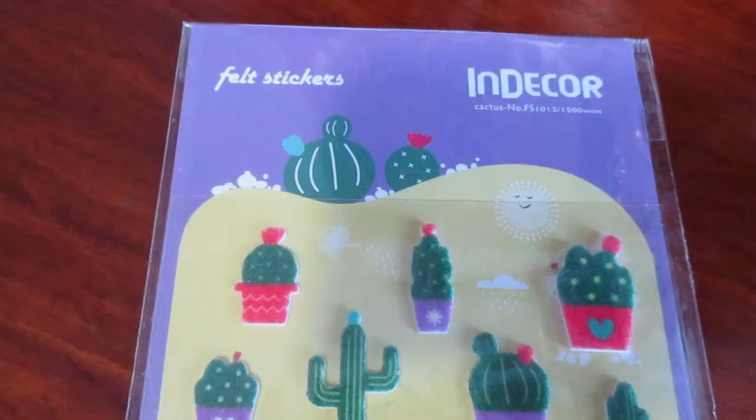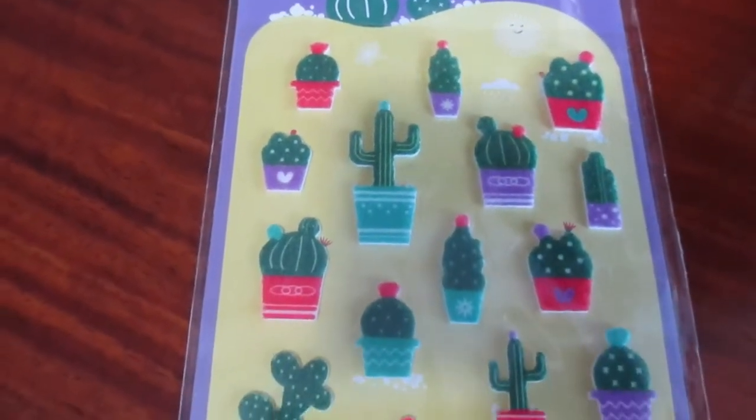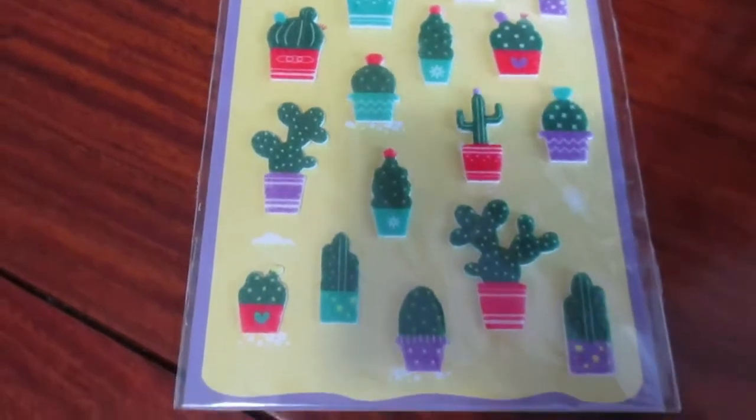Fuzzy stickers are fun. Do you like fuzzy stickers or shiny stickers? What type of stickers do you like? Any of these little cacti? I think. They're cute and they're fuzzy. They're not spiky, so they're not going to stab you.